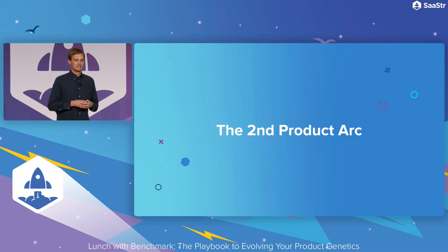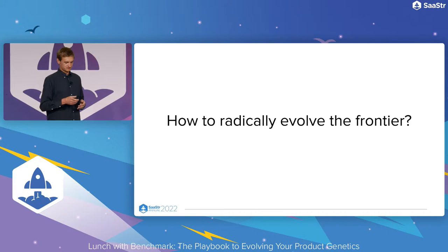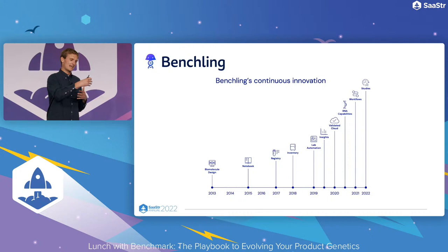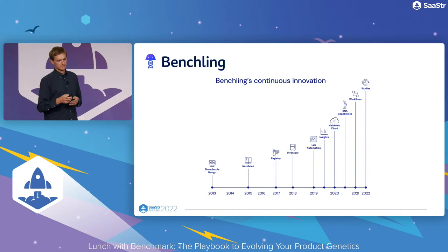The last thing I want to share is that of the second product arc — a way to radically evolve the frontier of what's possible for a given business. And you can start on it earlier than you might imagine. Benchling started as a single-player product just for scientists, and evolved into being used by a team, a lab, a department, and the entire function. We continuously focused on expanding the product surface area — either to scale the organization we can serve or into other functions around the core set of scientists — and have kept doing that throughout our journey.